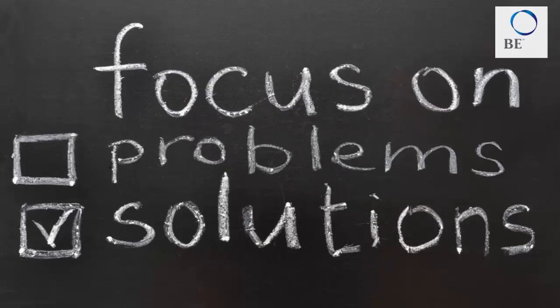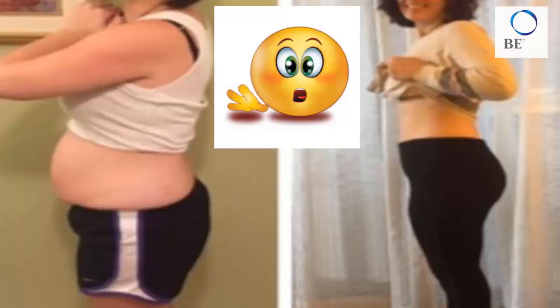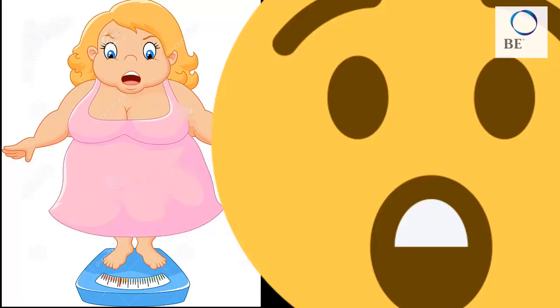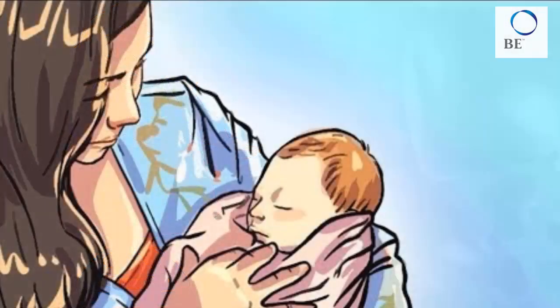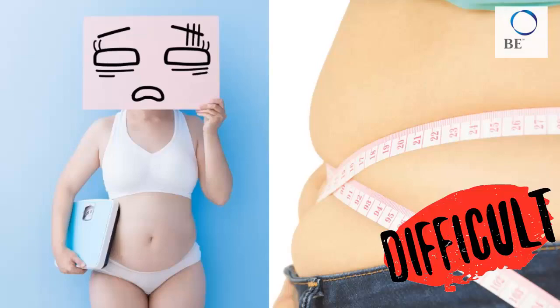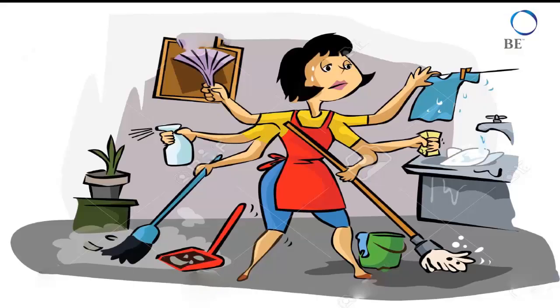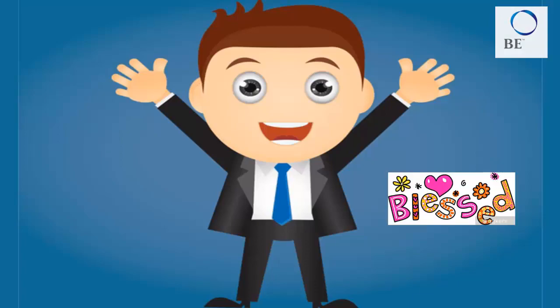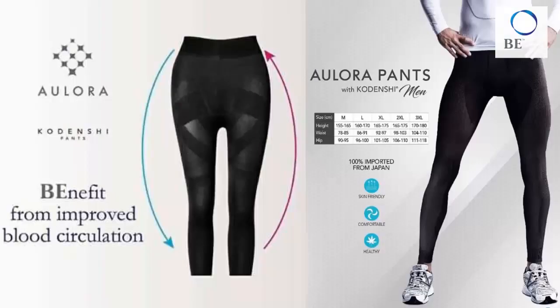An effortless solution that gives you a noticeable result in just a few weeks. For women, one of the biggest challenges is to stay slim. If you have given birth, it is very difficult to get back your body figure. But we are blessed that there is a new health and wellness slimming pants that uses far infrared rays technology from Japan, known as the Allura pants with Kodenshi.